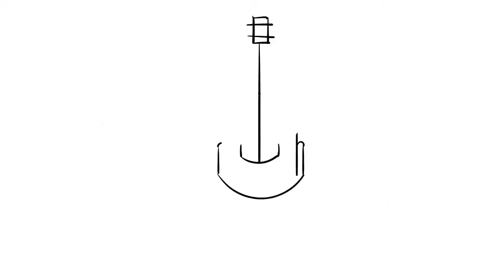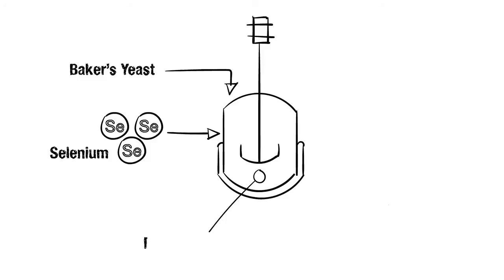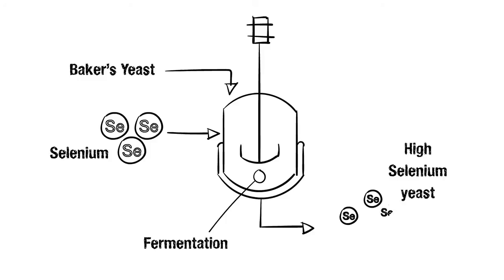Cypress Systems introduces selenium during a baker's yeast fermentation process. The yeast takes up the mineral and organically binds it to its protein structure, producing a direct match to the natural food form that is highly bioavailable with a consistent nutrient profile.